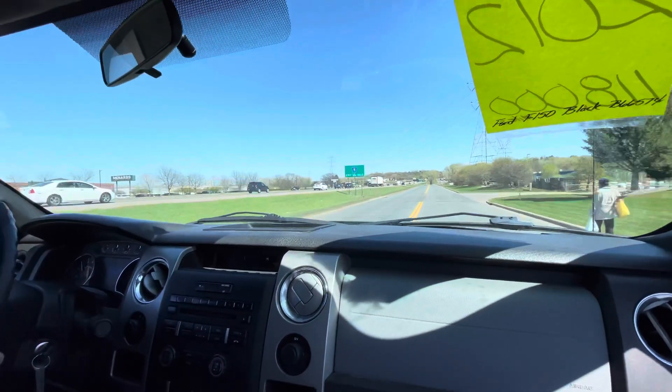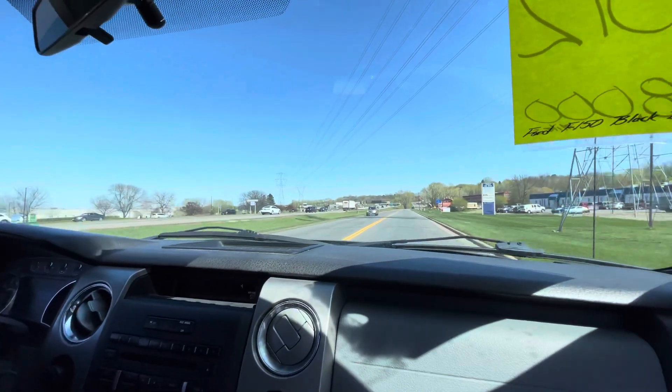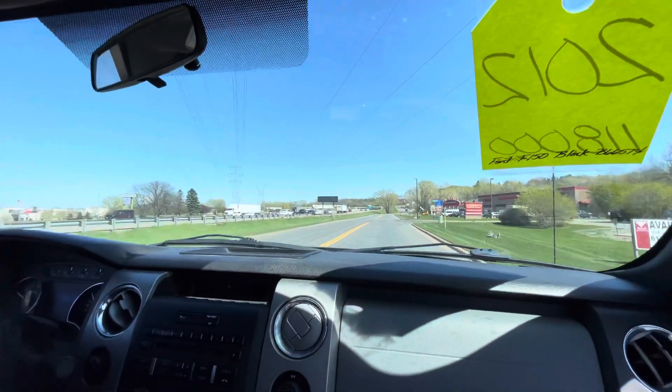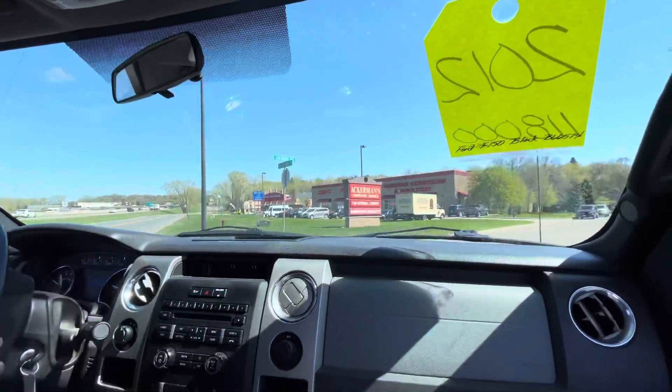Plenty of power, goes down the road straight. It's a very smooth drive. And it's got really good miles for the year — 118,702. And it's a six-speed automatic transmission, so it's going to give you the best fuel economy as well.